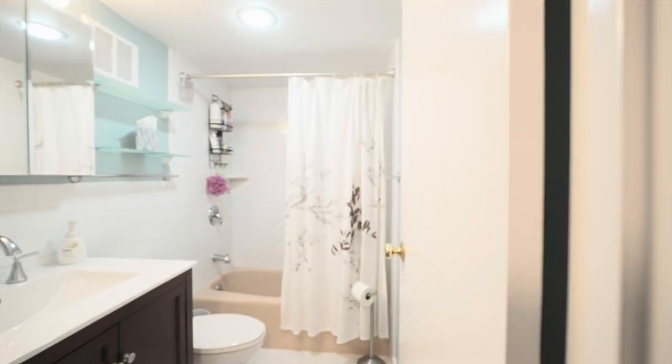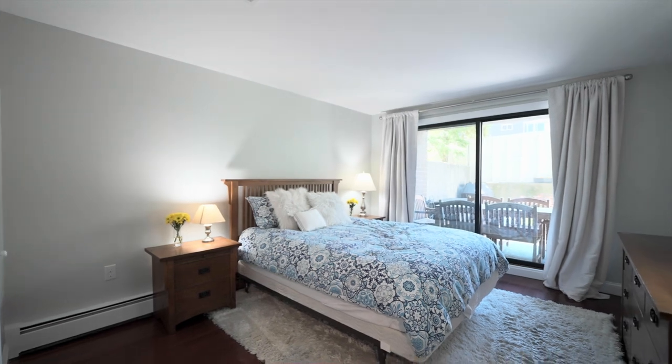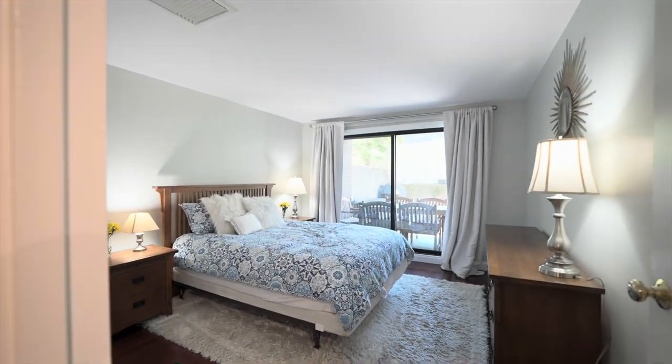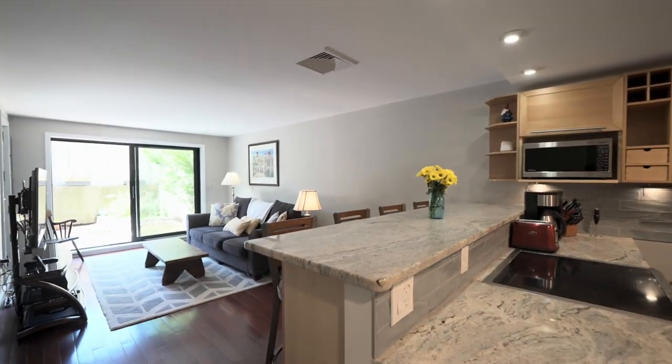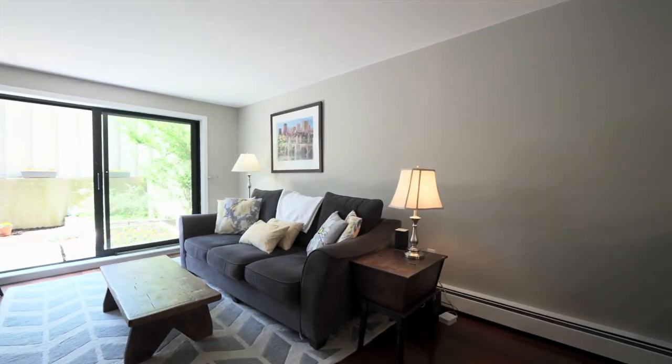An attractive updated tile-floored kitchen with handy peninsula bar, granite counters, stainless steel appliances, and plenty of cabinet space. The kitchen is open to the lovely dining room and the living area.